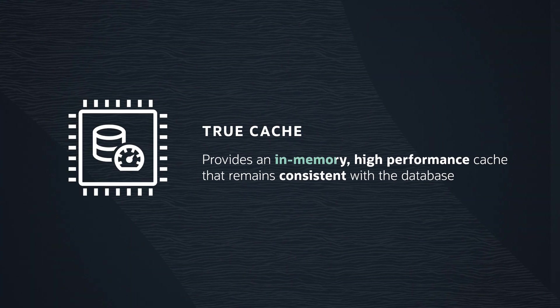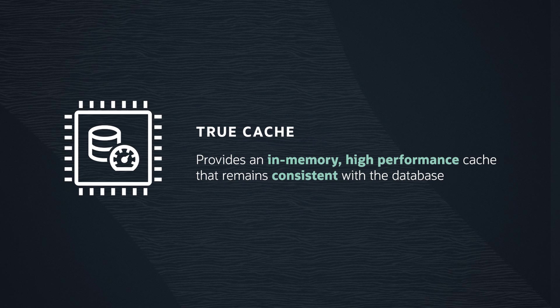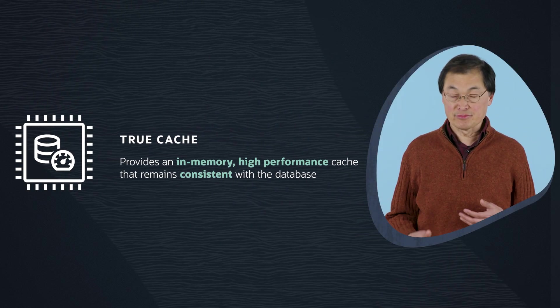That is where Oracle Database 23AI TrueCache can help. It provides an in-memory, high-performance cache that remains consistent with the database. This results in more responsive applications and lower load on the database server.